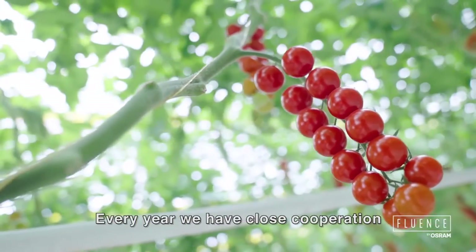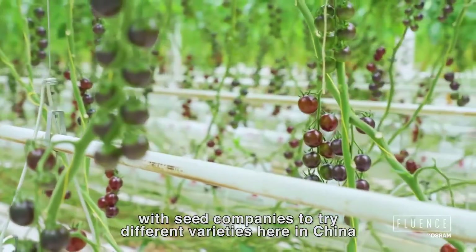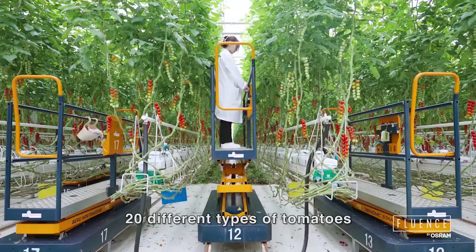Every year, we have close cooperation with seed companies to try different varieties here in China. Here you can see we have more than 20 different types of tomatoes.